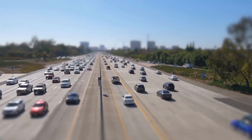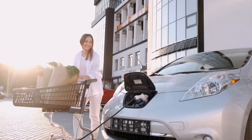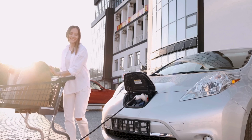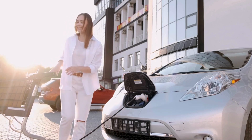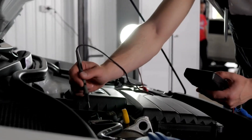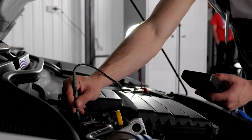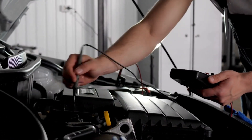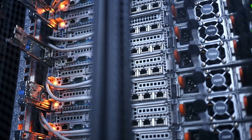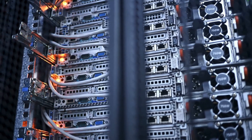So what makes GM's Ultium platform stand out? They believe they've nailed it by partnering with LG Energy Solutions, a battery cell manufacturing powerhouse, and building three massive battery factories in the U.S. — in Ohio, Tennessee, and Michigan. GM is confident that this collaboration and their innovative battery tech will make their vehicles some of the best on the market.